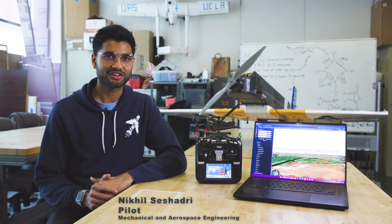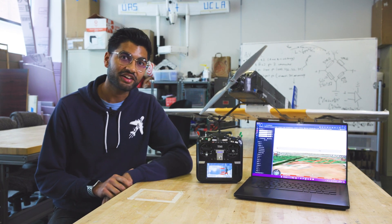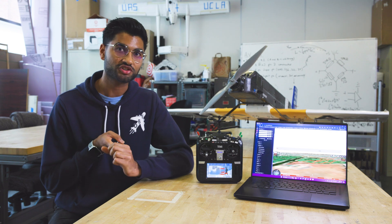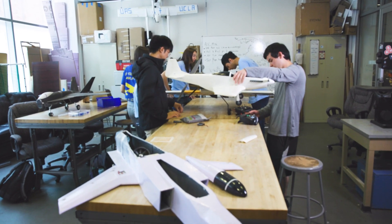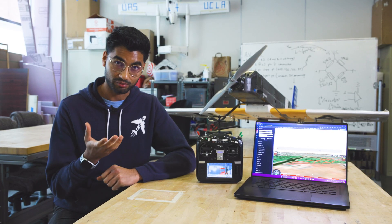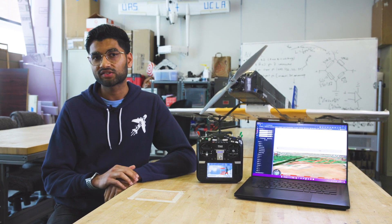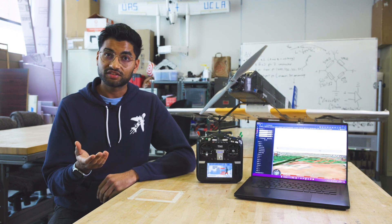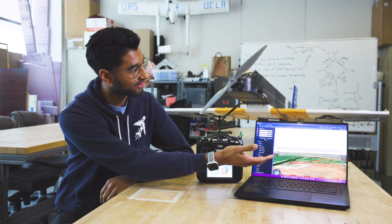Hi everyone, my name is Nikhil Seyshadri. I'm a fourth-year aerospace engineering major at UCLA and I am the pilot and flight test lead for our DBF team. We work very closely with our flight sciences sub-teams like aerodynamics, propulsion, and structures to ensure that the predictions they come up with for our aircraft's performance are validated with real-world experiments. This involves determining what physical parameters we need to measure and the appropriate sensors that will record them, devising test procedures to be executed either on an aircraft prototype or another apparatus like a wind tunnel, and then doing the final data analysis that will give us the results we need to iterate on our aircraft's design.